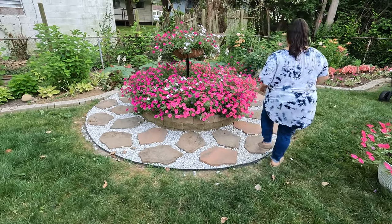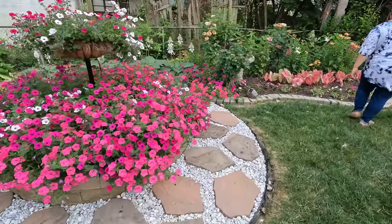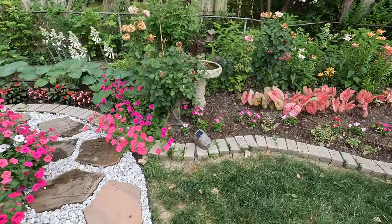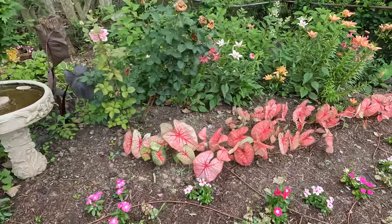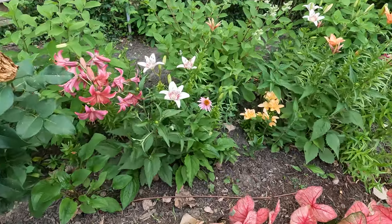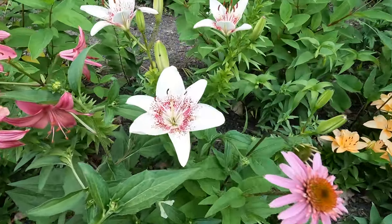Oh wait — I forgot! I wanted to show you guys something else real quick. My lilies from seed that I planted in the springtime are growing, and some of them are already in bloom. Not all of them are from this year, some are and some aren't, but yeah they're looking gorgeous.